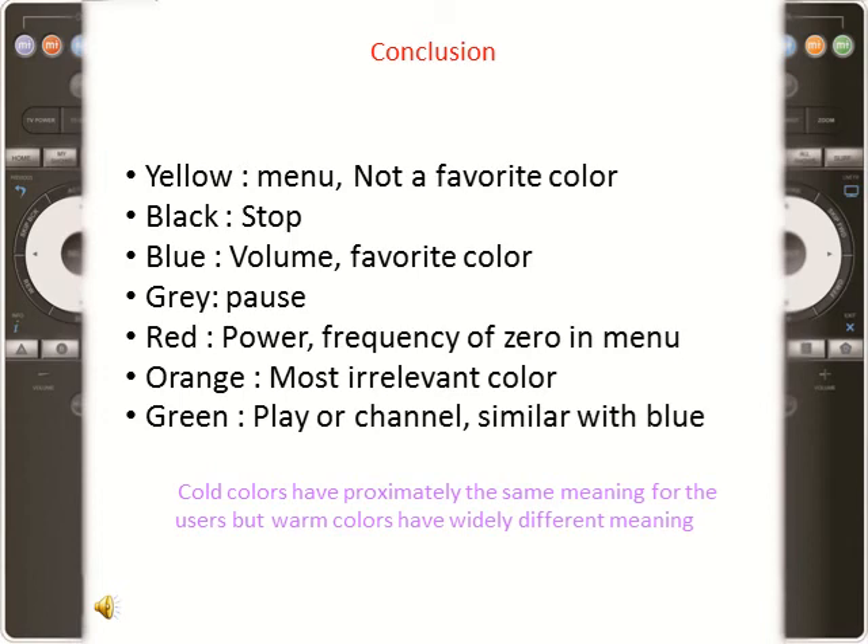Considering the results, orange is not a proper color for the remote. Green had high percentages in the functions of play, channel switching, and power. Since red was shown to be appropriate for the power button, it is advisable to use green for either the play or channel switching buttons. Green and blue, which are adjacent in the color circle, gained similar results across all functions, indicating that these two colors hold similar associations for participants.